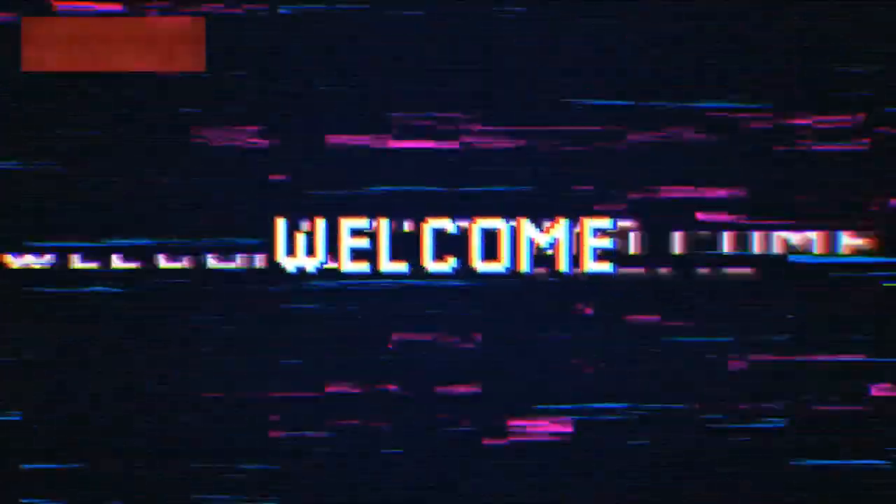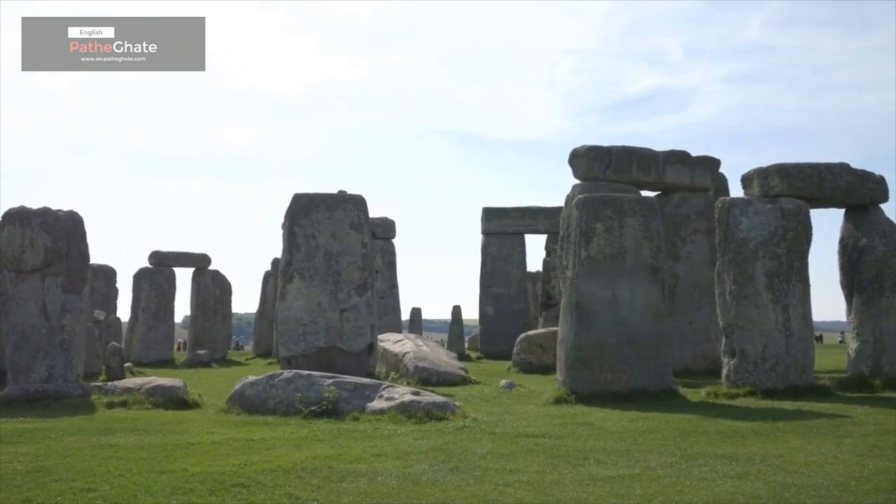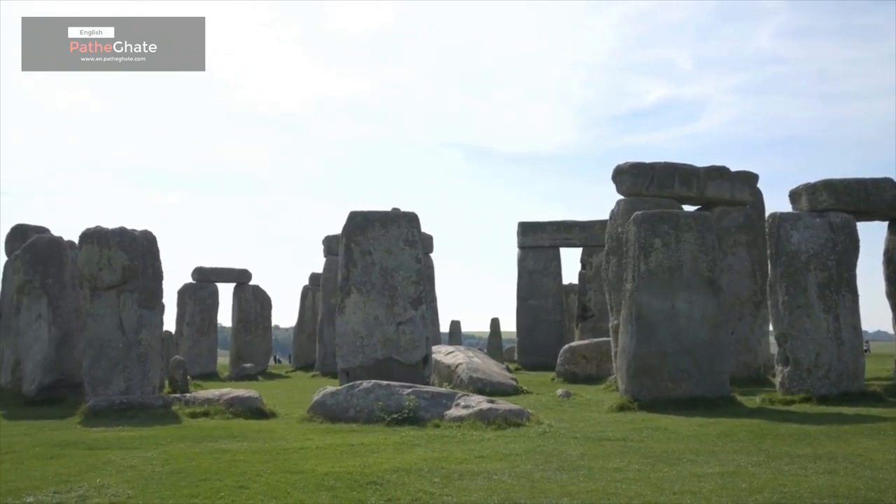Hi everyone, and welcome to my channel. Today, we're going to be talking about Stonehenge, a mysterious megalithic monument in England.